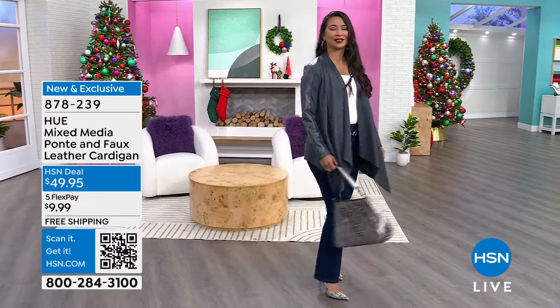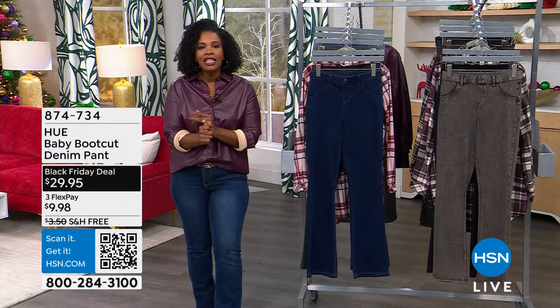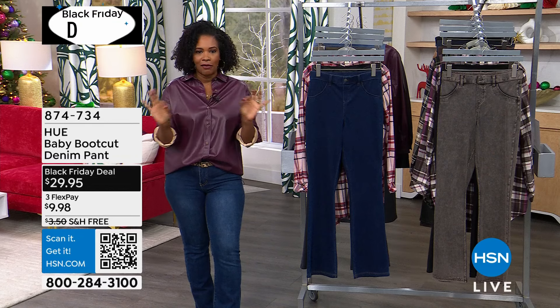Let me remind you, everything here at HSN, whether it's on TV or on hsn.com, is free shipping this entire weekend, and you've got five Flex on everything.